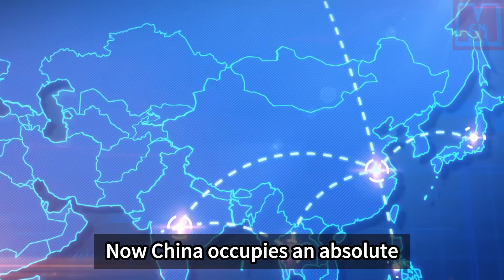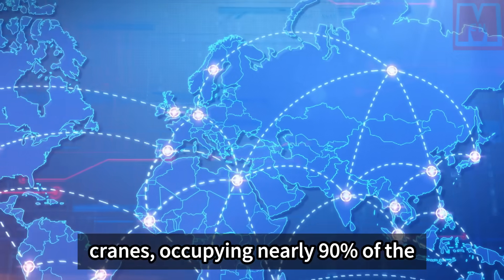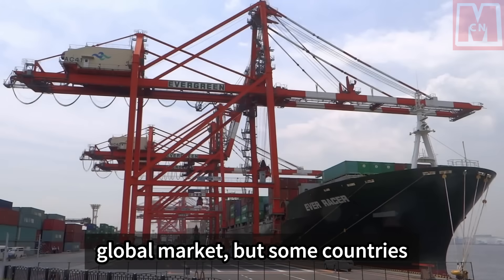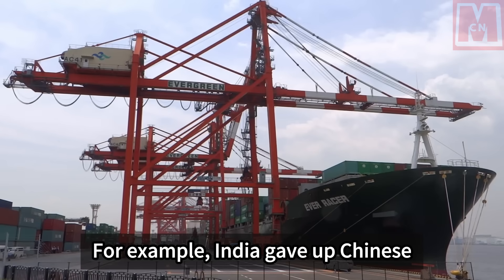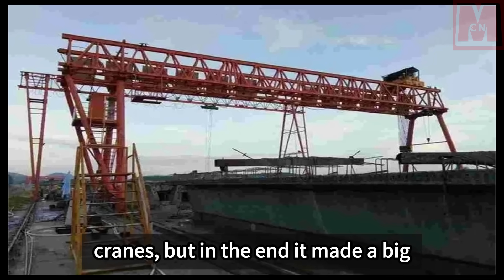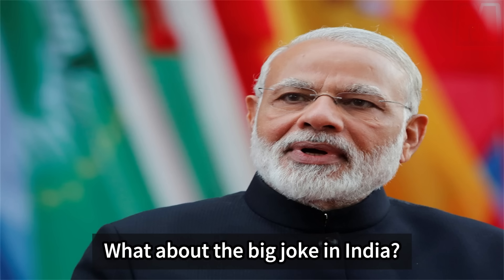China now occupies an absolute monopoly in the field of gantry cranes, holding nearly 90% of the global market. But some countries refuse to believe it. For example, India gave up Chinese products and bought Japanese gantry cranes, but in the end it made a big joke. So how powerful is China's gantry crane, and what was the big joke in India?